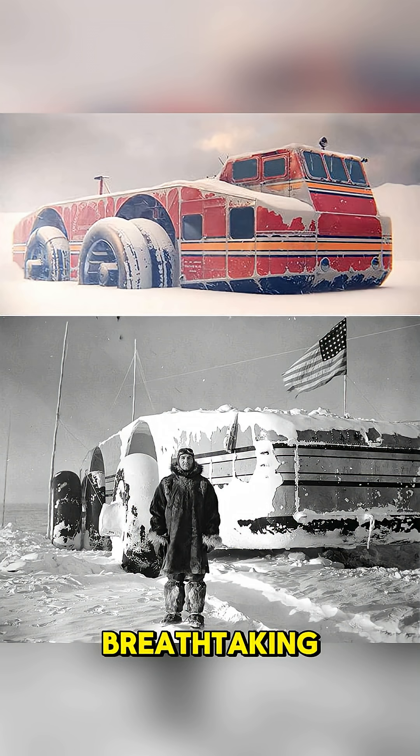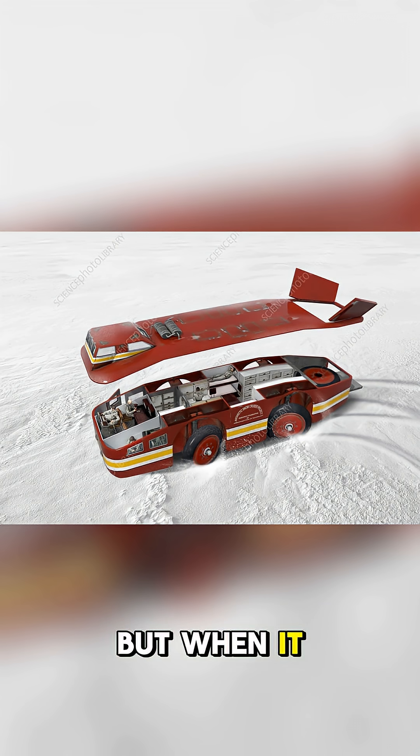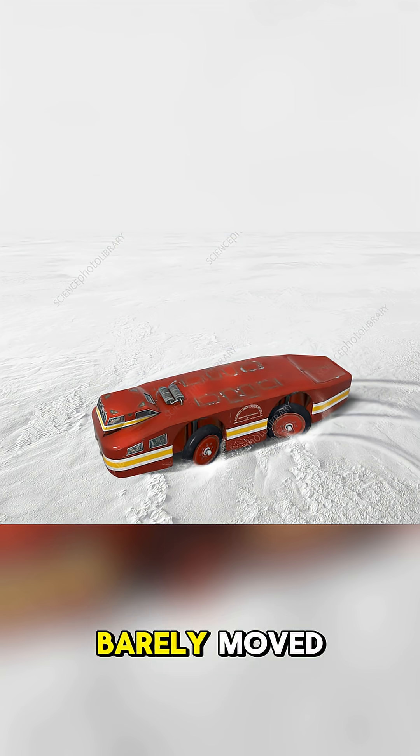The vision was breathtaking — a self-sufficient base camp on wheels, gliding across the icy continent. But when it finally reached the Antarctic, its huge, smooth tires couldn't get any traction on the ice and snow. The colossal machine barely moved.